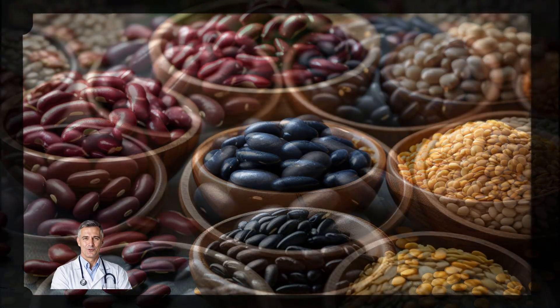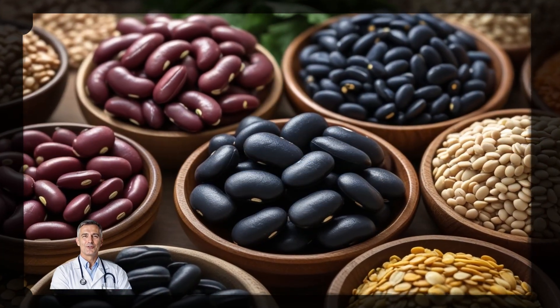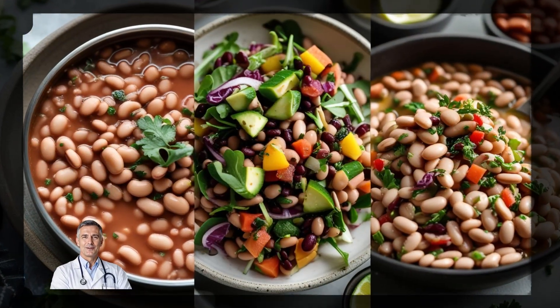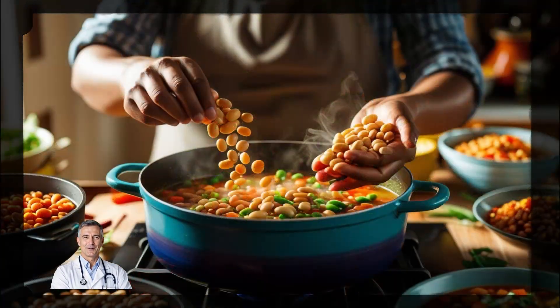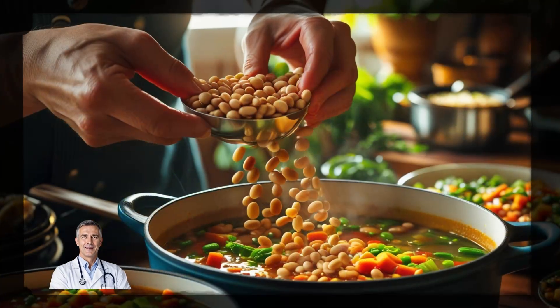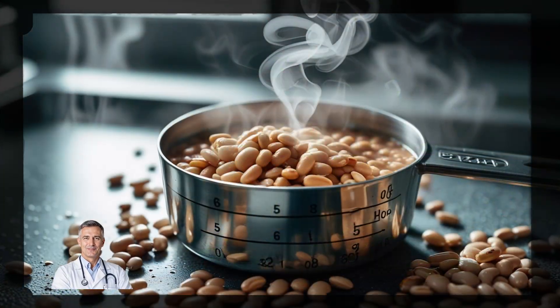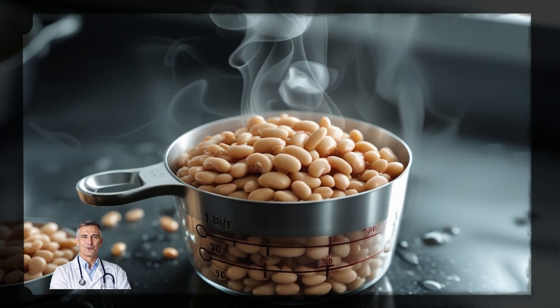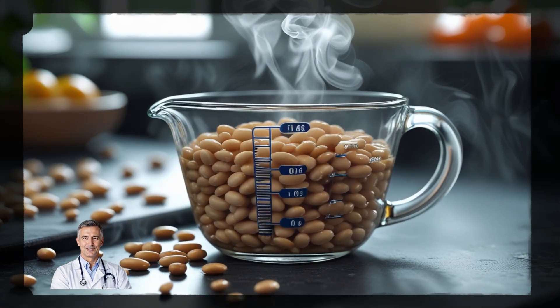Beans — kidney, navy, lentils — are another excellent source of soluble fiber. They're not only heart-healthy, but also incredibly versatile. You can toss them into soups, stews, salads, or even make a delicious bean dip. A single cup of cooked beans provides up to 5 to 7 grams of soluble fiber, which can significantly help lower cholesterol levels.